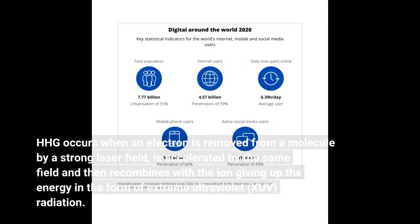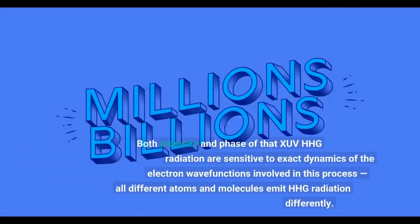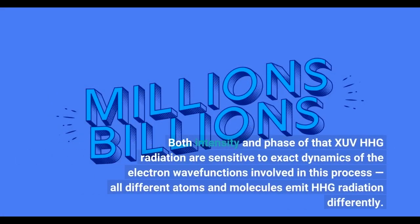High harmonic generation (HHG) occurs when an electron is removed from a molecule by a strong laser field, is accelerated by the same field, and then recombines with the ion, giving up the energy in the form of extreme ultraviolet radiation. Both intensity and phase of that XUV HHG radiation are sensitive to the exact dynamics of the electron wave functions involved in this process.